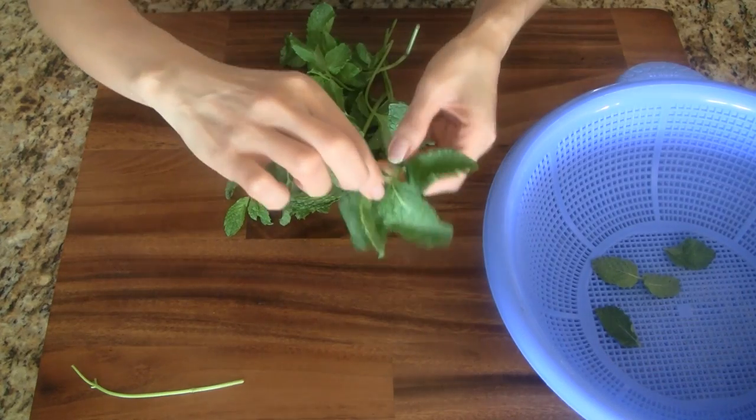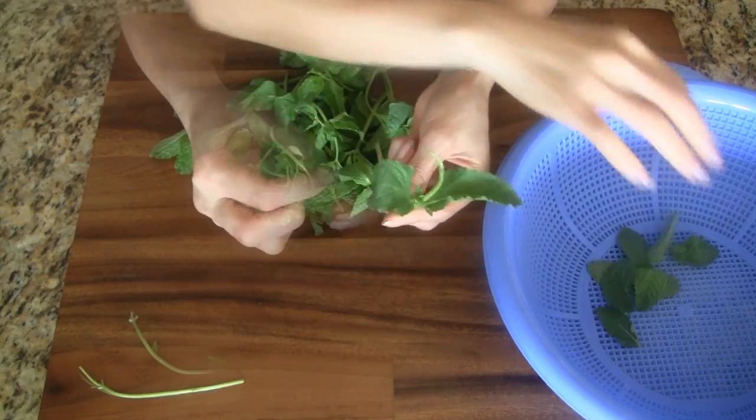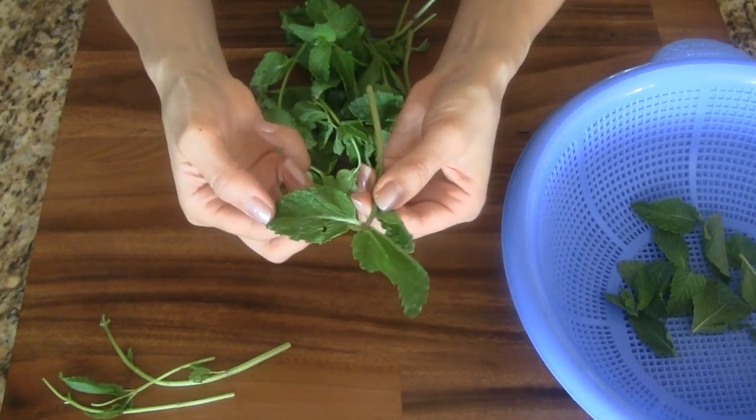Let's first review the task of preparing the herbs. This involves separating the leaves from the stems. When plucking the herbs, we're looking for fresh leaves. Leaves that are mangled, discolored, or eaten by bugs should be discarded.